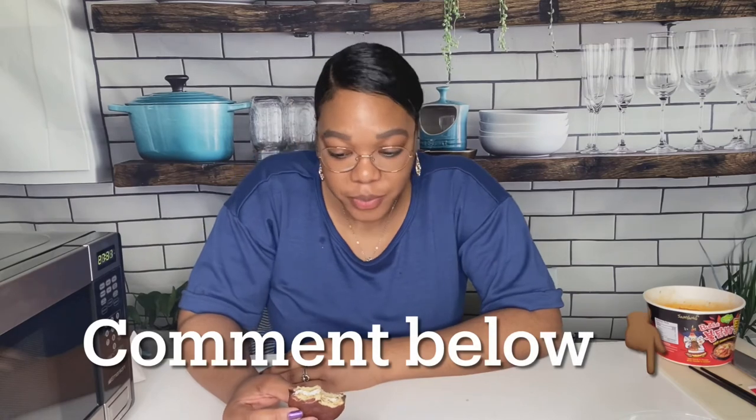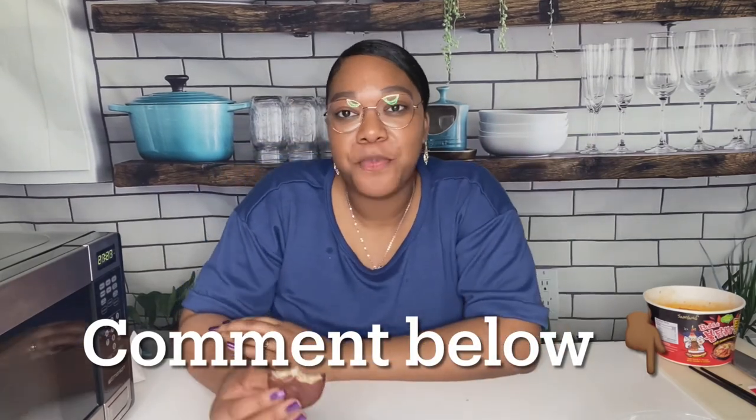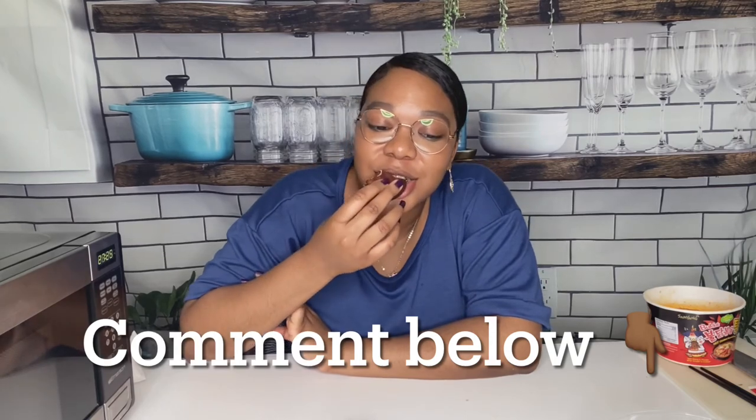Let me know down below if you'd like to see me do some more shopping hauls — I could take y'all shopping with me or do some vlogs. But that is it for today's video. Thank y'all so much for watching.